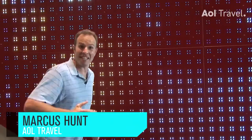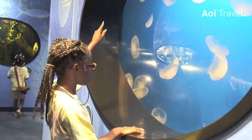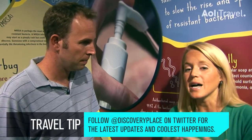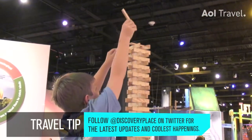I'm Marcus Hult with AOL Travel and this is how to discover Discovery Place. The great thing is it's all about science and technology, but it's also fun at the same time. It's all kinds of interactive, hands-on, just learning about science and really being able to get in there and do things and play with things and learn using your hands.